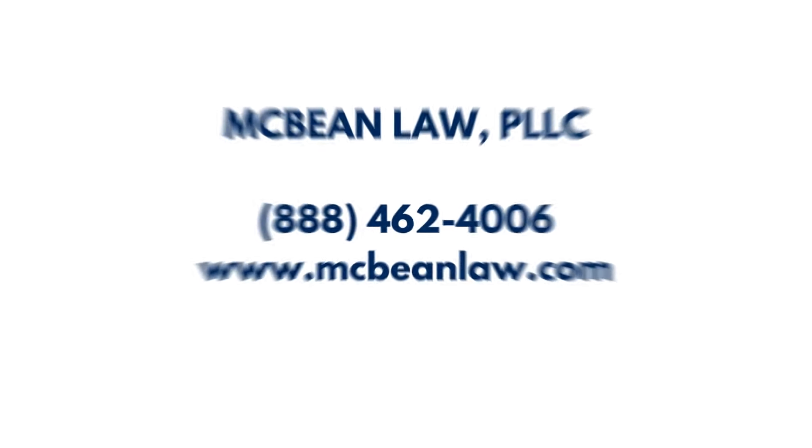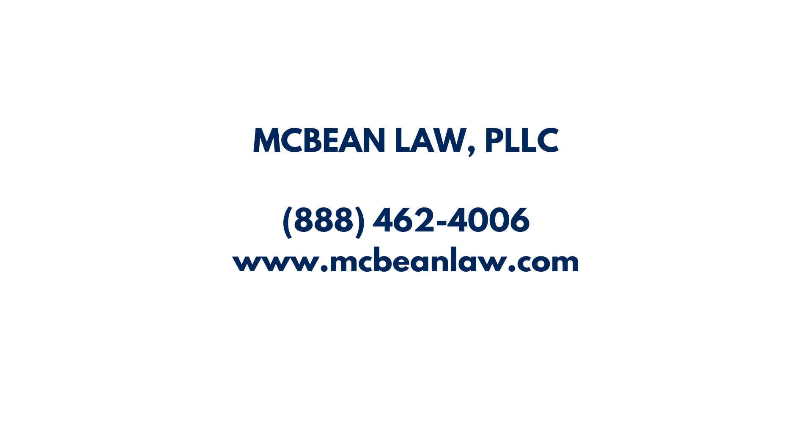I'm Latoya McBean Pompey. For those of you who are new to me, welcome to my channel. I'm an immigration lawyer in New York working with clients nationwide and across the globe at McBean Law. Reach out to us for an appointment with an attorney to look at your case and see how we might be able to assist you. You may contact us at 888-462-4006 or at McBeanLaw.com.